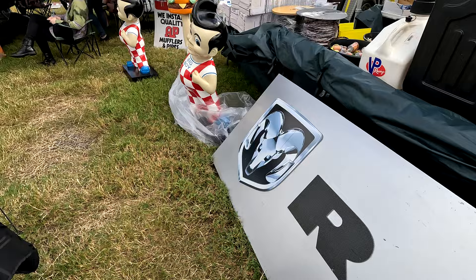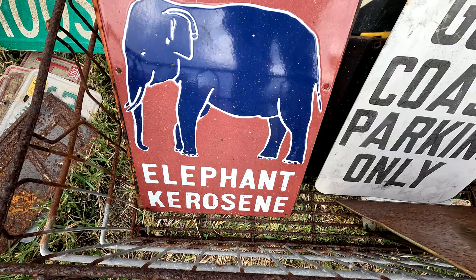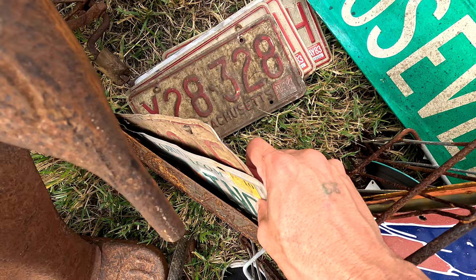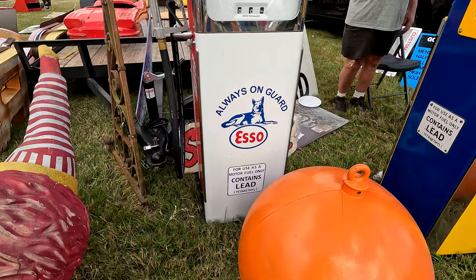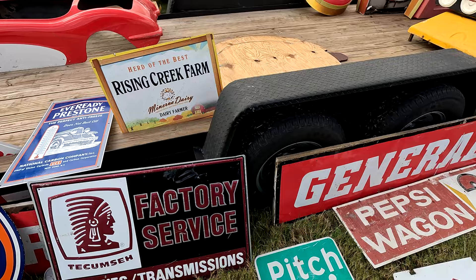This stuff is so cool. Where is my Volkswagen thing? Elephant kerosene — this thing's thick. The Ronald has seen better days, but this is cool — the old pump, the old 76, all that stuff. Look at this one — cool, I like that one a lot. But where are the Volkswagen ones?